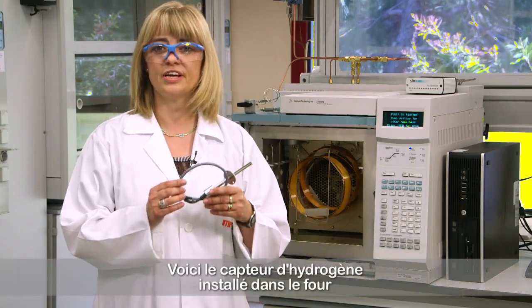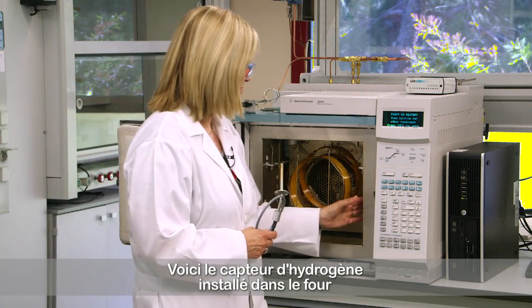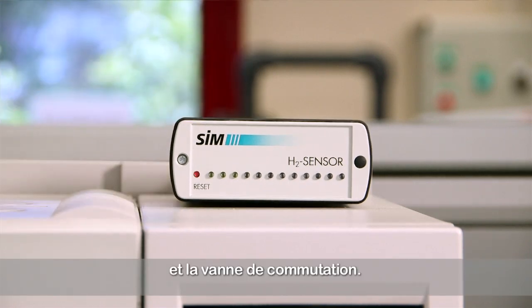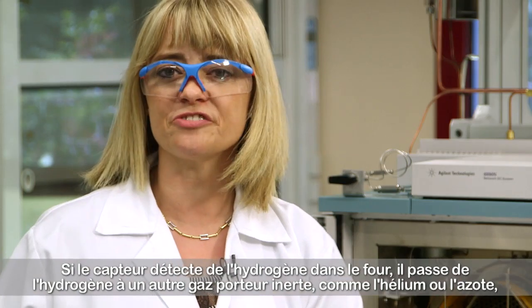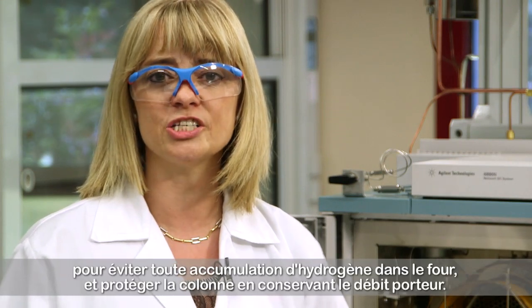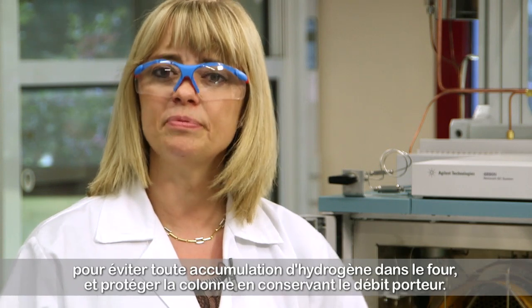Here we have the hydrogen sensor installed inside the oven and the switch ball. If the sensor detects hydrogen in the oven, it switches from hydrogen to another inert carrier — like helium or nitrogen — avoiding the hydrogen accumulation in the oven and protecting the column by keeping the carrier flow.